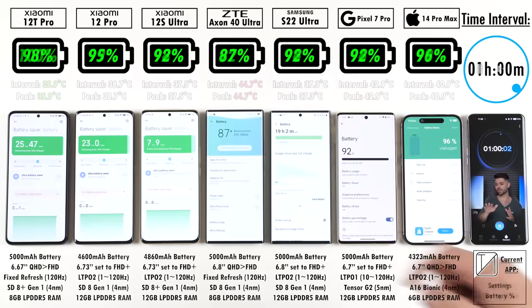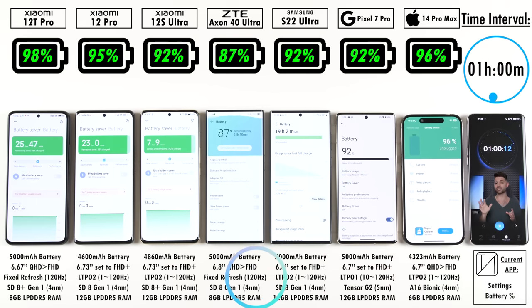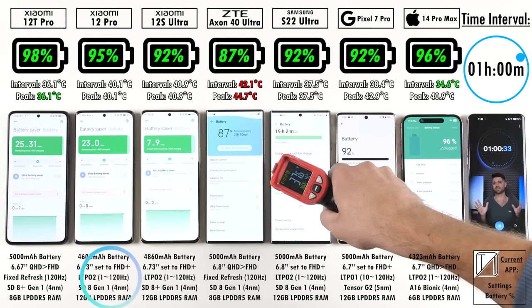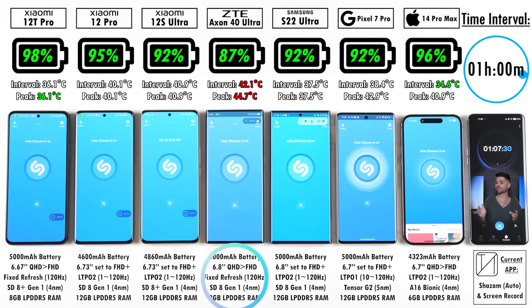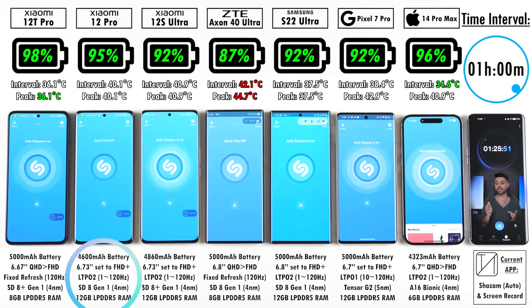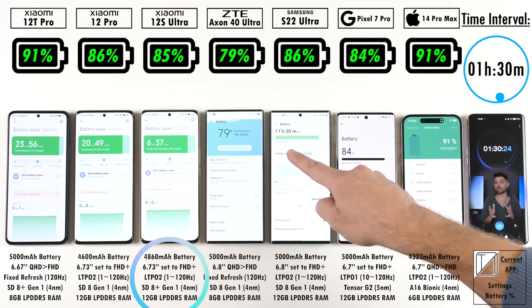All specs are shown at the bottom of the screen. The largest cell is 5,000 mAh, shared by the Xiaomi 12T Pro, ZTE Axon 40 Ultra, Samsung Galaxy S22 Ultra, and Pixel 7 Pro. The iPhone has the smallest at 4,323 mAh but is really efficient. The smallest Android here is the Xiaomi 12 Pro with 4,600 mAh, slightly above which is the Xiaomi 12S Ultra with 4,860 mAh.